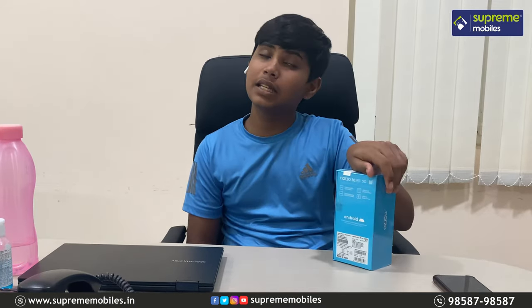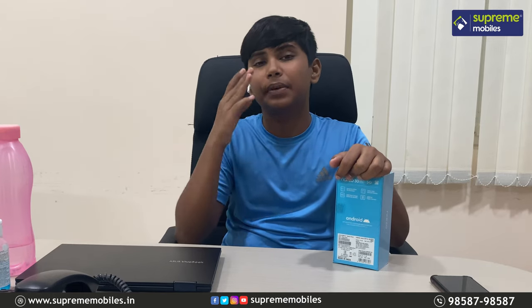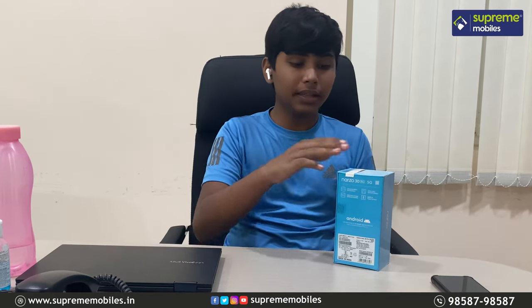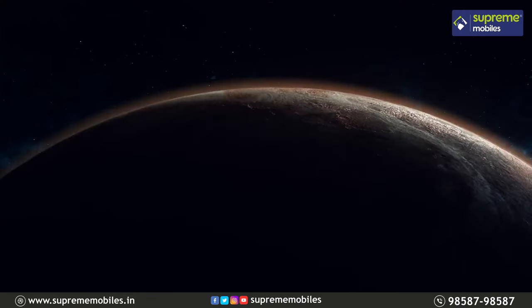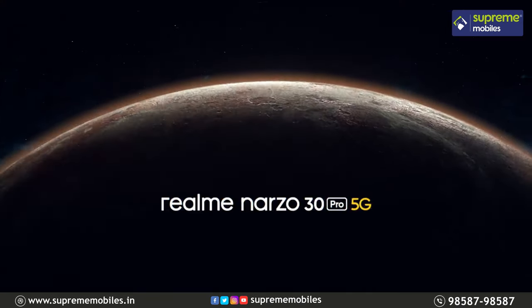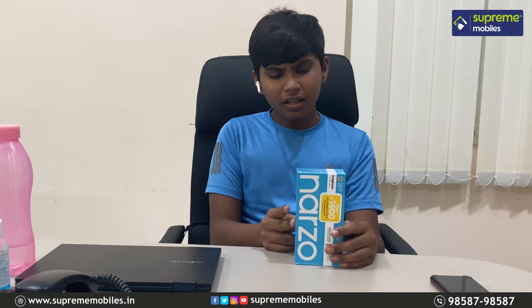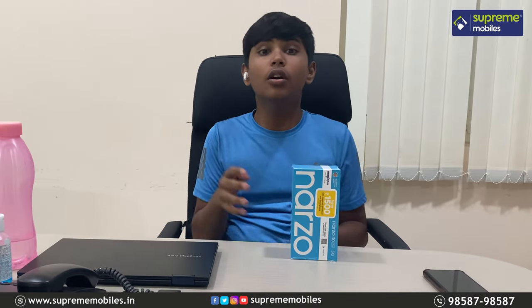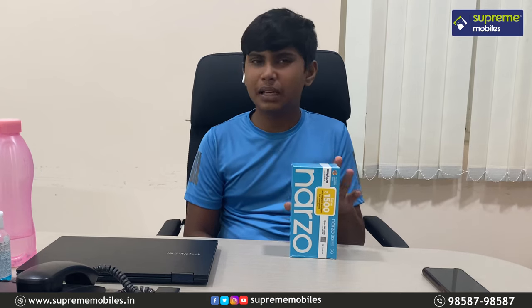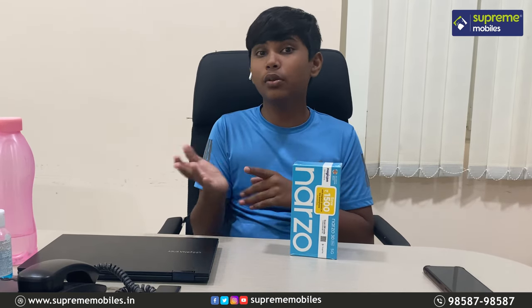First, we have a Dimensity 800U processor. It has a large display and a camera. This is one of the most affordable 5G phones available. We also have a 5,000mAh battery, making it very affordable and very interesting.